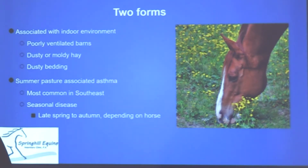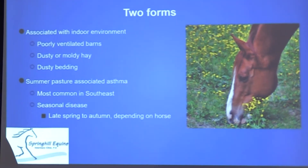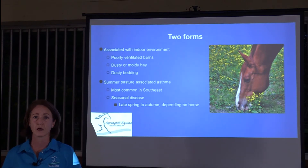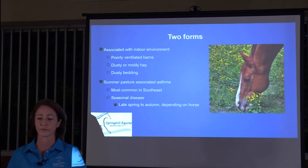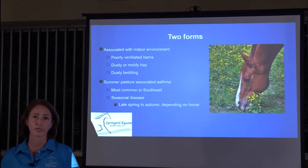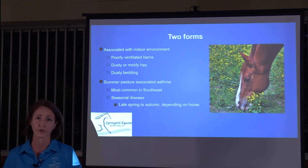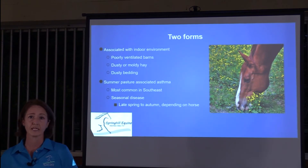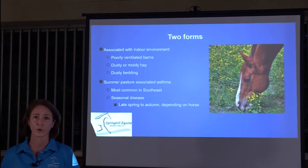There are two forms of equine asthma in terms of environment. One is associated with indoor environments — poorly ventilated barns, dusty or moldy hay, or dusty bedding — seen more often in northern states where horses spend time in closed barns in winter. Here in Florida, we see a lot of summer pasture-associated equine asthma, predominantly in the southeast — Georgia, Louisiana, and Florida — seasonally from mid-to-late spring all the way through fall.